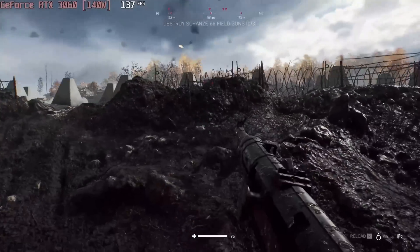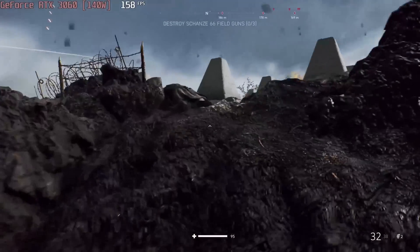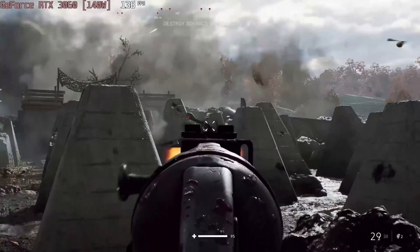One of the most beautiful games out there, Battlefield V, runs at max settings with about 150FPS at 1080p.